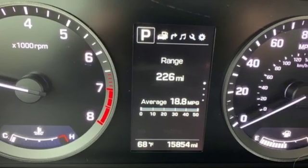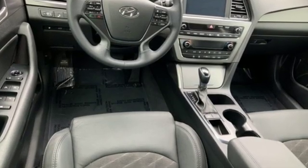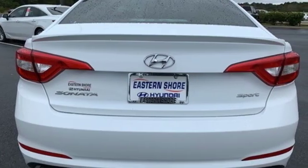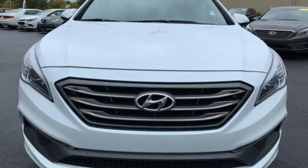Granting all this and still offering a color touchscreen, HD radio, and Bluetooth hands-free phone system as standard? The choice is evident. Captivating style, useful power, and standout safety — this Sonata is ready for a test drive.